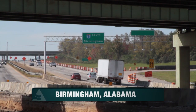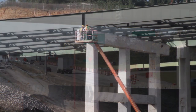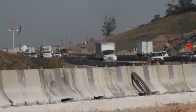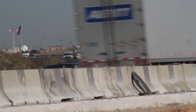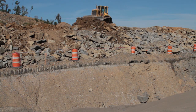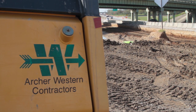A major interchange is under construction just north of Birmingham, Alabama. A series of new bridges and ramps will connect an existing interstate to a new high-speed corridor linking Birmingham to Memphis. Presently known as Corridor X, the $169 million project is being built by Archer Western Contractors of Atlanta.